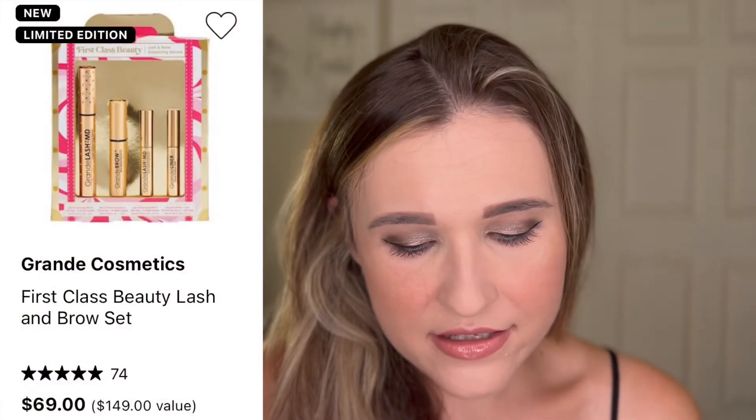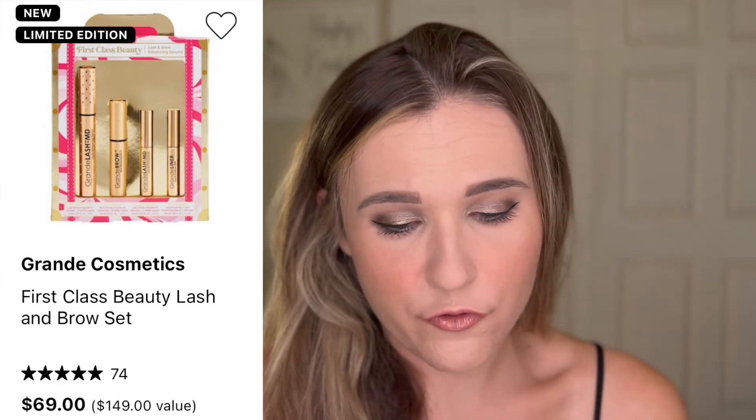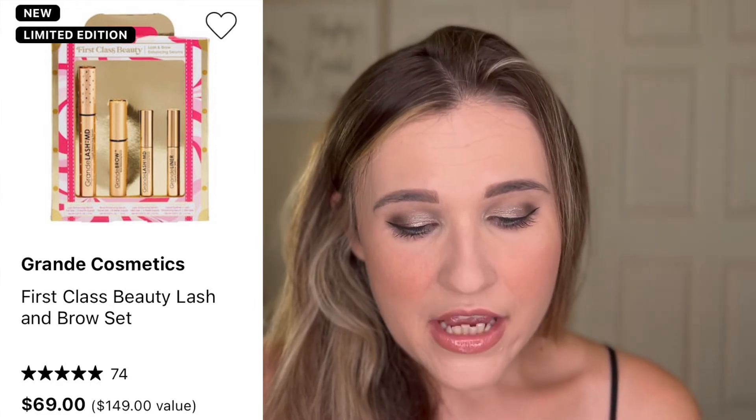This one is a fantastic deal: the Grande Cosmetics First Class Beauty Lash and Brow Set for $69, should be $149. You get a full size of their GrandeLASH-MD, which actually works — I've used it — the GrandeBROW, and then minis of their liner and mascara that are also supposed to have the same ingredients to help those grow. This is a really, really good value and that product I have tried and it really works.